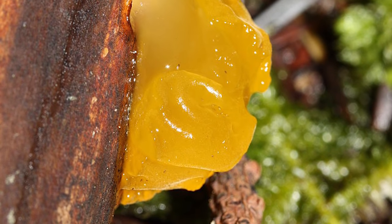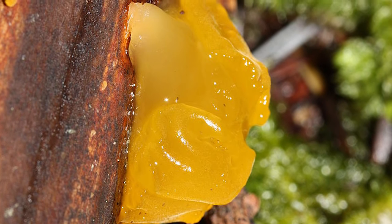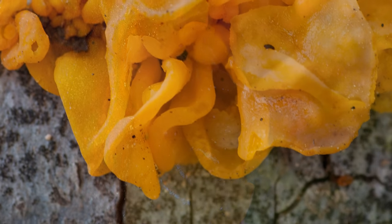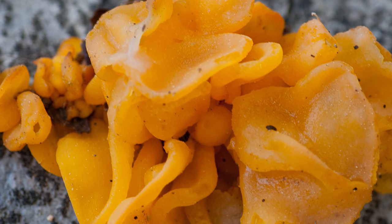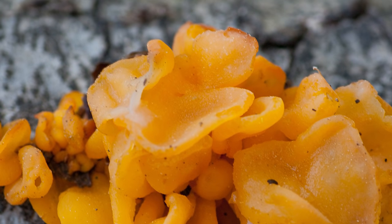You might be surprised to know that this yellow blob is actually considered to be edible, and that vegetarians in China use it in a soup because of its texture and flavorless profile. Yet some sources still classify it as inedible and non-poisonous. Scientists have taken an interest in the fungus as it produces carbohydrates that could be useful in various biological ways.